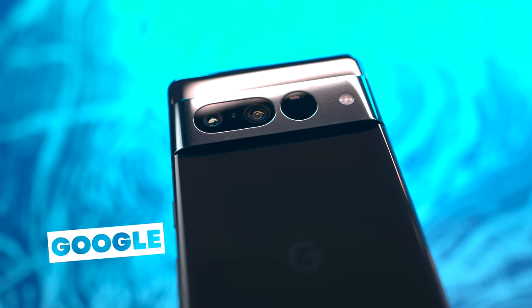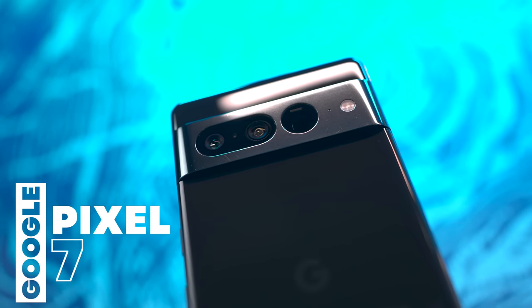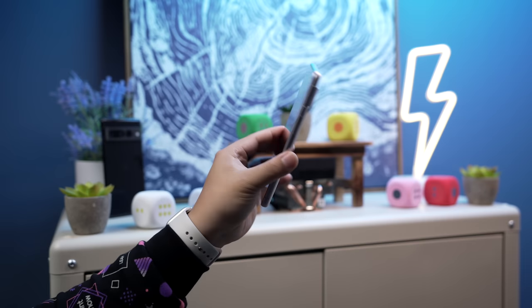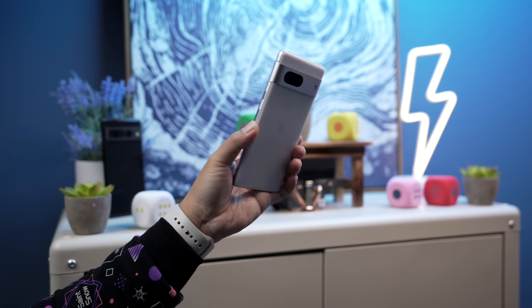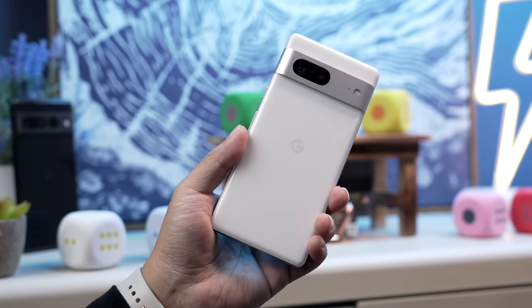Kicking off our list is the Google Pixel 7, hands down one of my favorite smartphones you can buy today. I've tried every single phone on this list, and in my review of the Pixel 7, I found it to be very well-rounded and it checked a lot of boxes. In the hands, it certainly feels premium with a matte aluminum frame that doesn't smudge or fingerprint, so it always looks its best.